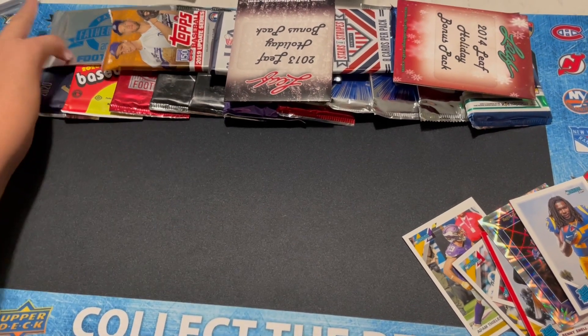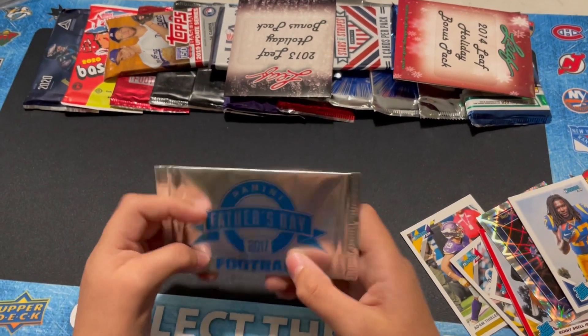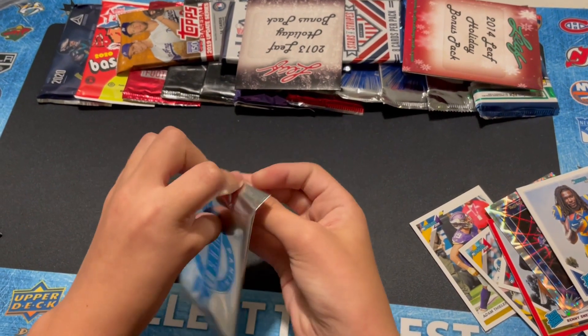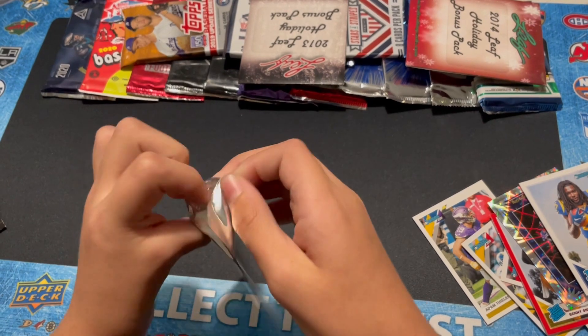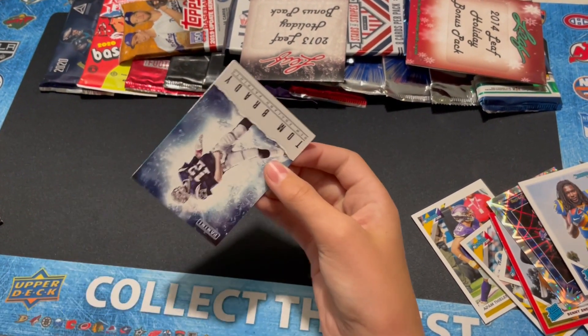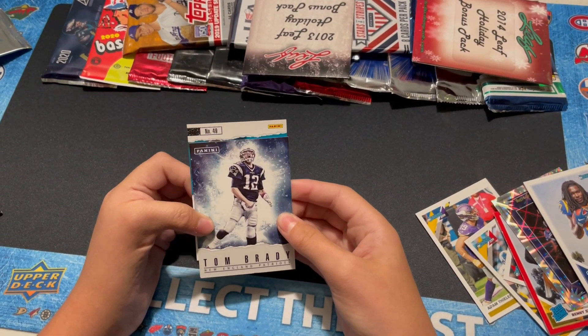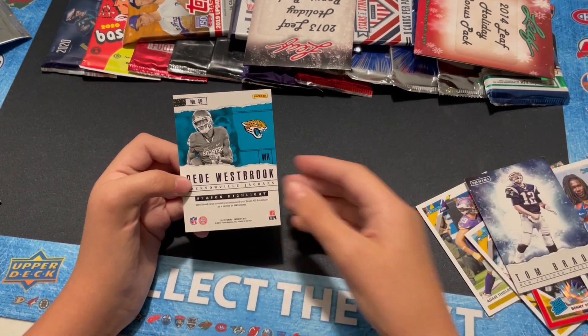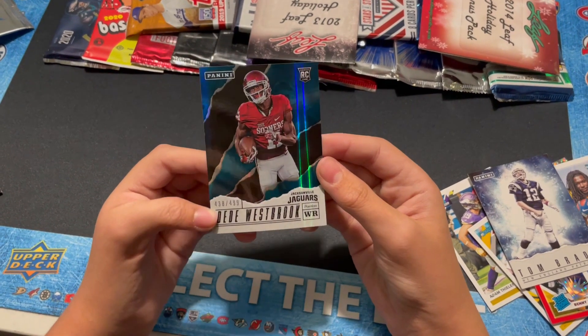Let's do a 2017 Father's Day. This could have a Mahomes Rookie if it is football, so let's see what we get. Tom Brady — nice. And a D.D. Westbrook, numbered to $4.99. Nice, not bad. Obviously not the rookie we wanted.